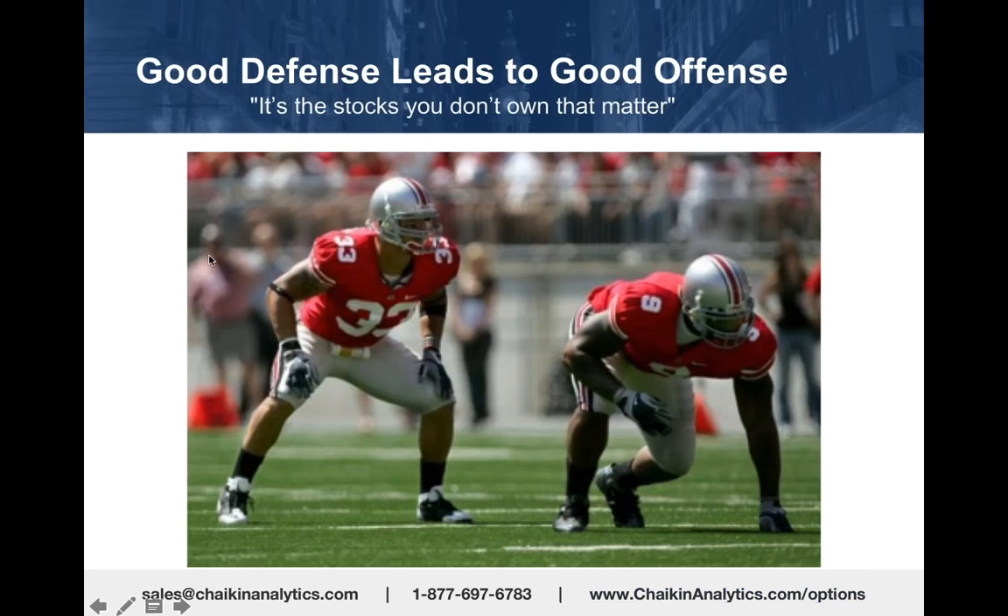Let's talk about playing good defense, because it's been well documented that it's the stocks you don't own that matter. What do we mean by that?